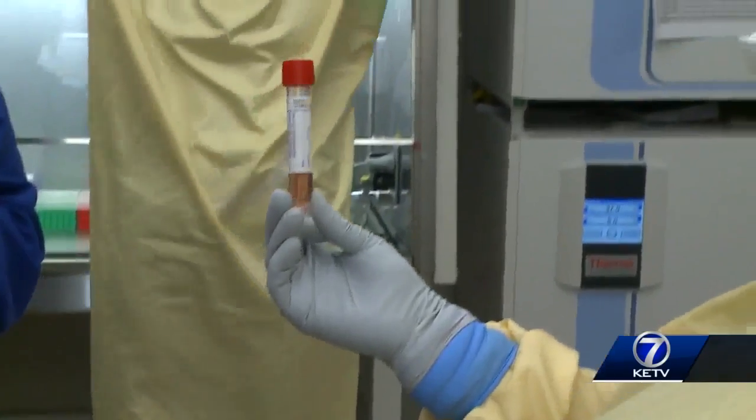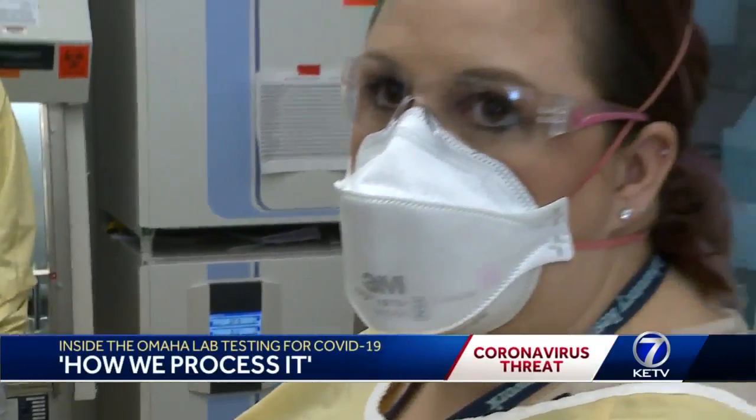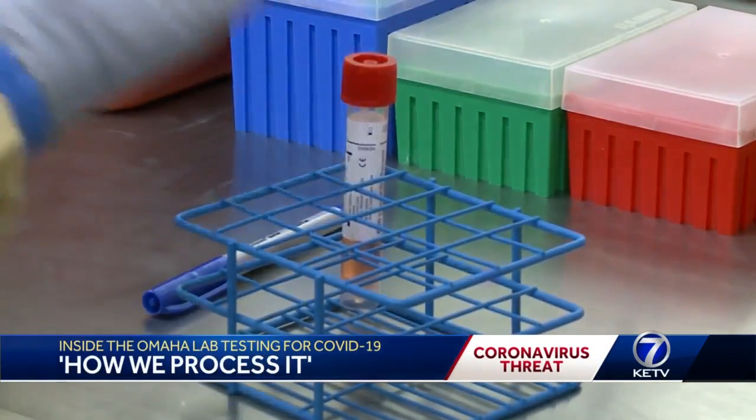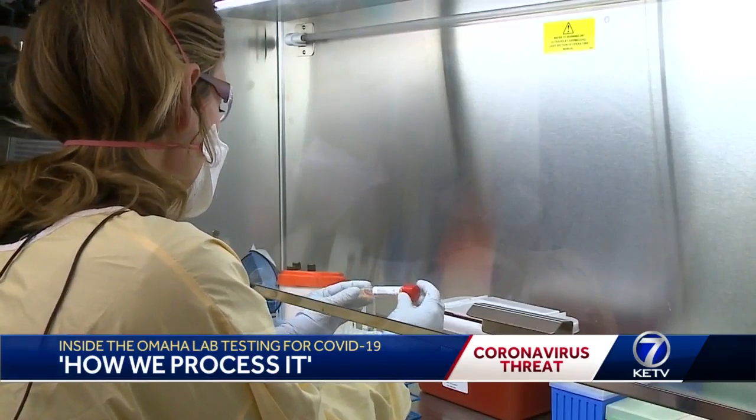Well, David and Alexandra, they tested nine samples today and showed me the process of how they do it. We're just going to show you like if we get this specimen in, how we pipette it and how we process it. Scientists like her started testing for COVID-19 weeks ago.